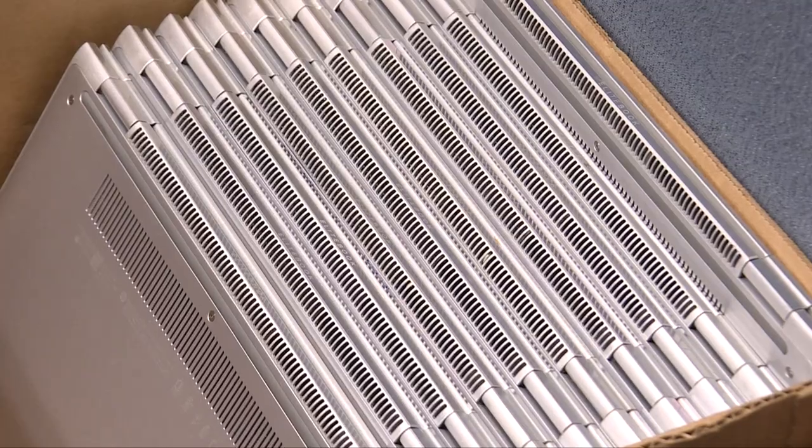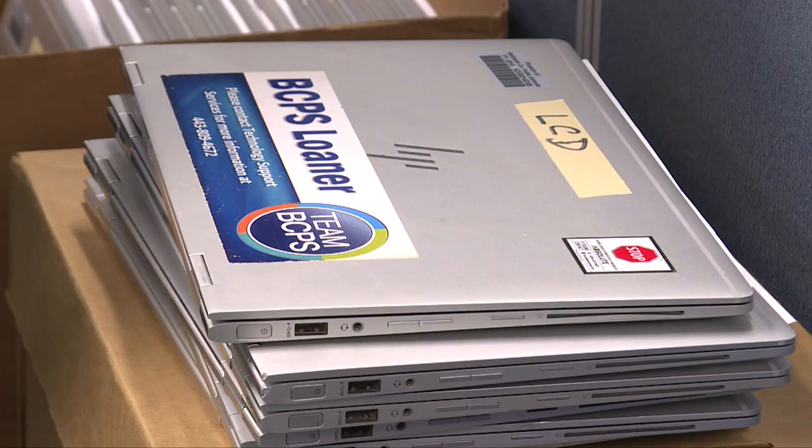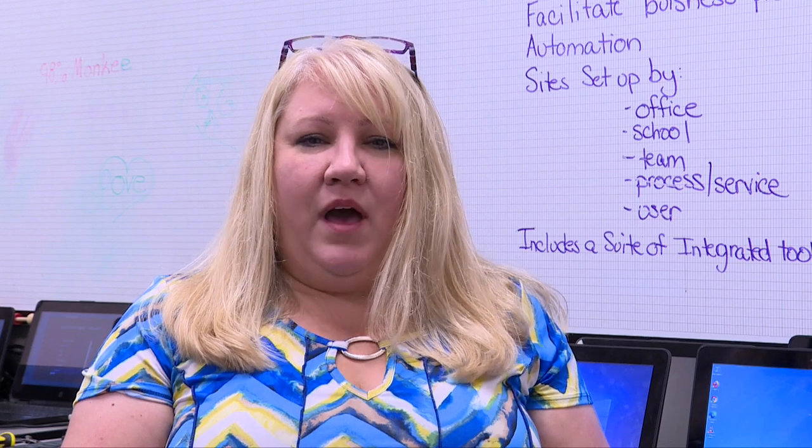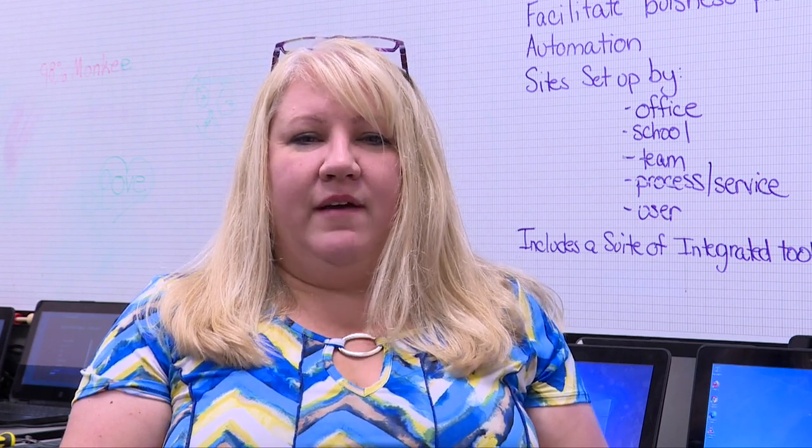What we want the students to get out of this program is exposure to technology, but we also offer them the opportunity to receive a certification related to the HP devices that we repair. That HP certification can go with them beyond this experience so that they have the opportunity to carry that forward in a career as well.